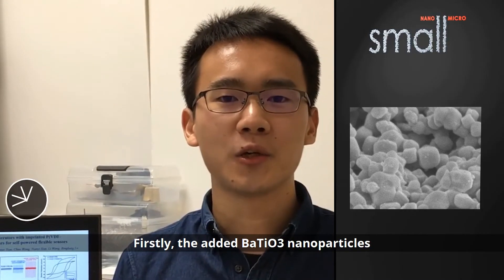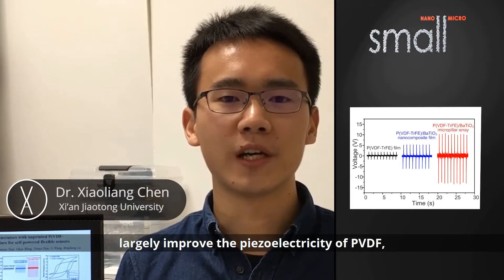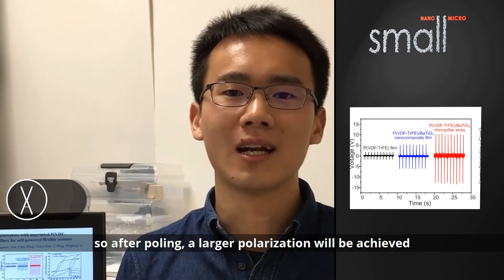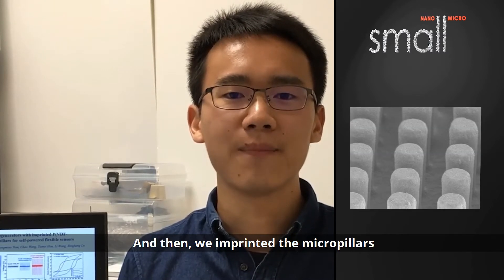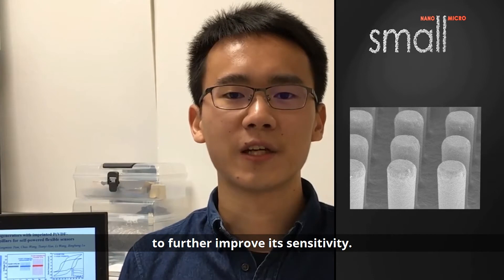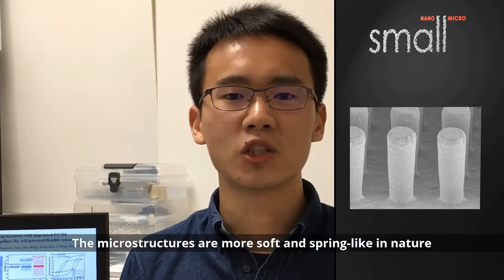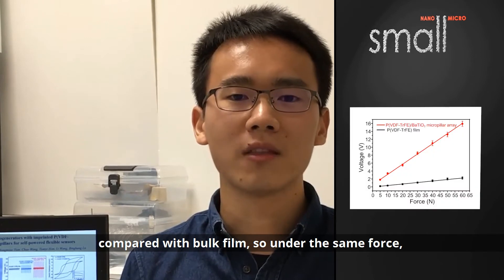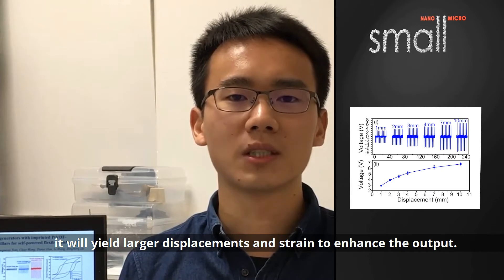Firstly, the added BTO nanoparticles largely improve the piezoelectricity of PVDF, so after pouring, a large polarization will be achieved to enhance the output. Then the micropillars were imprinted to further improve sensitivity. The microstructures are more soft and spring-like in nature compared with bulk film, so under the same force they yield large displacement and strain to enhance the output.